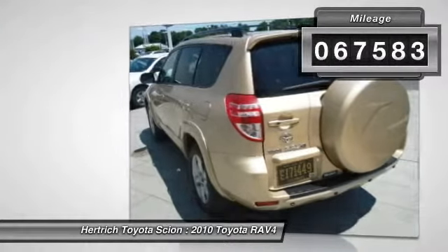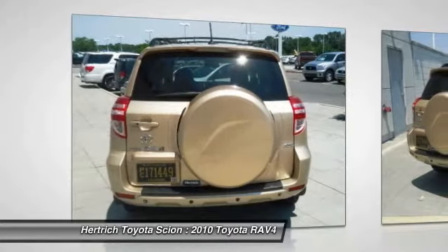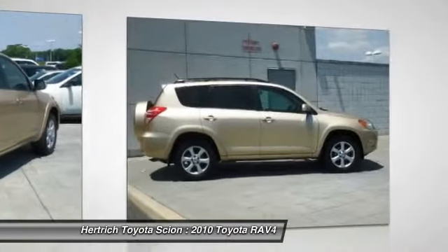Gone are the days of SUVs being the size of a tank and handling like one. This Toyota RAV4 is a perfect example of how SUVs have evolved into vehicles that are as refined as they are rugged.